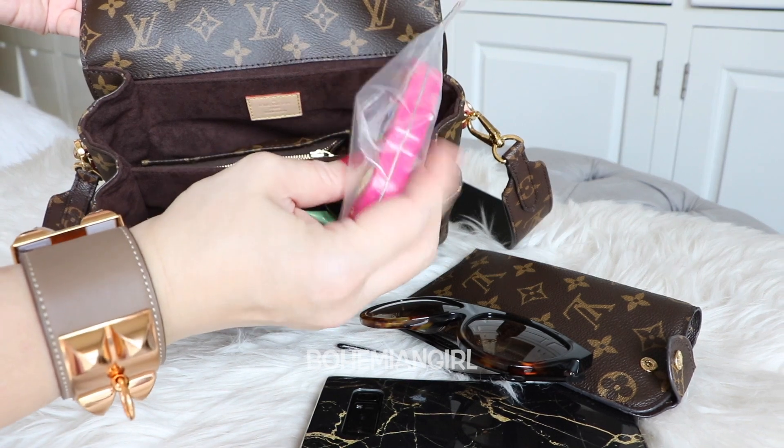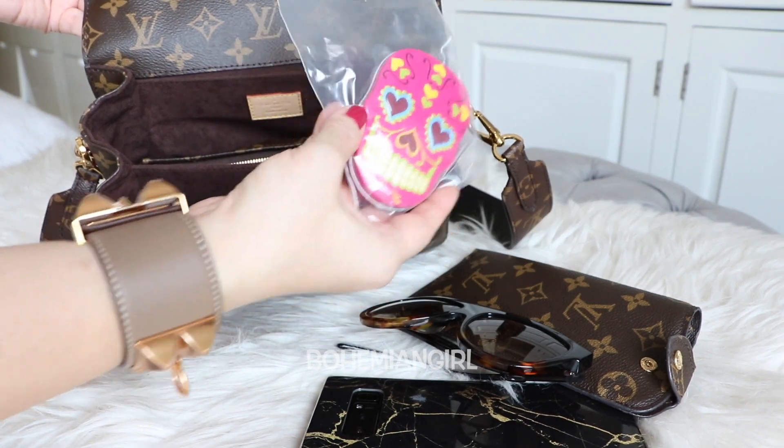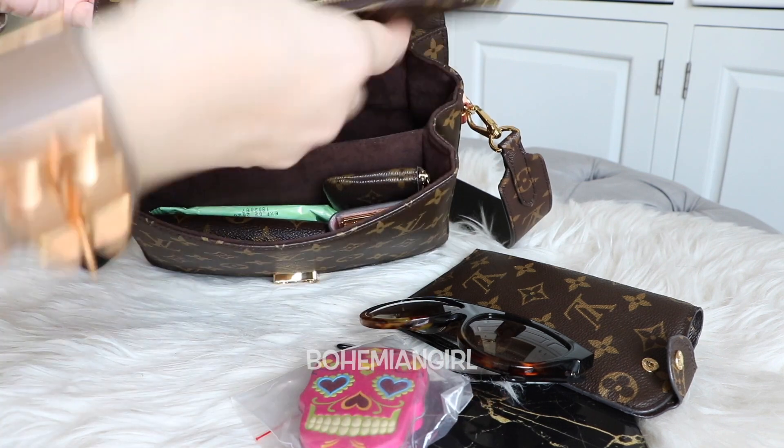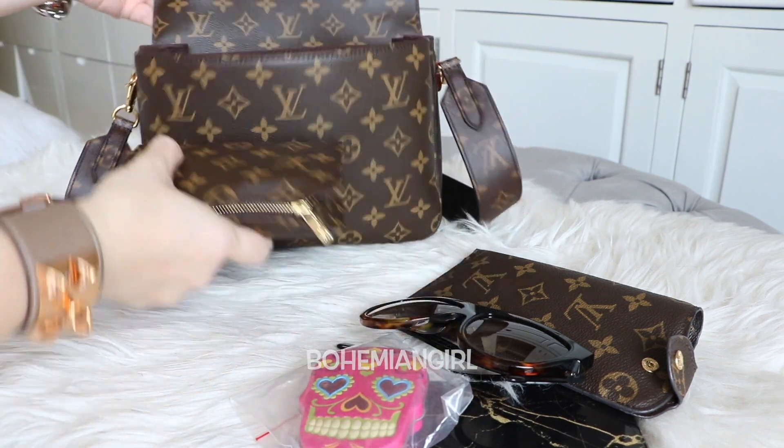Next is my mint, which I put in a zip-lock bag because I don't want it to burst out and make my bag dirty — that's just me. And this is my Louis Vuitton Toiletry 350.